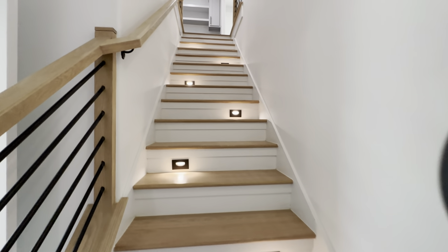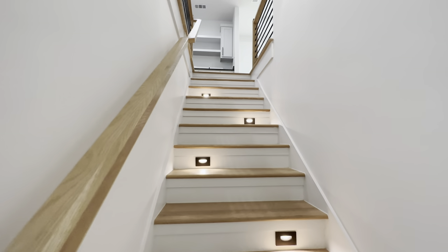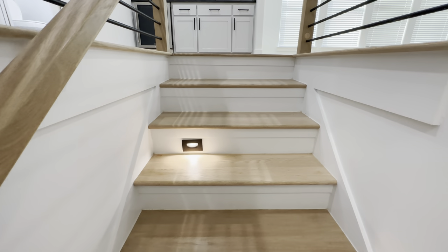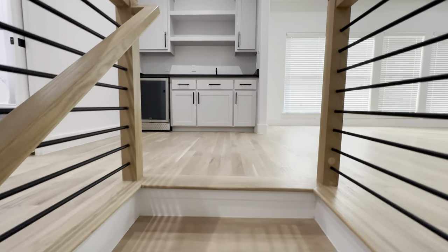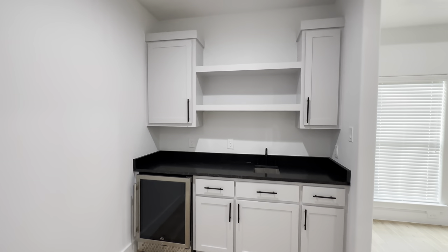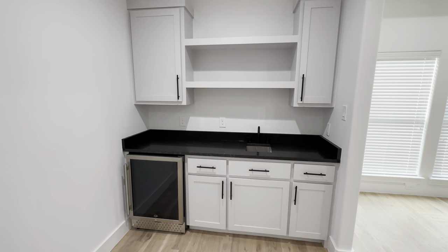Now let's head upstairs. I really like how they added these nice little light fixtures going up the stairs. Up here they added a full bar with a wine fridge, and then you have a second-deck game room.